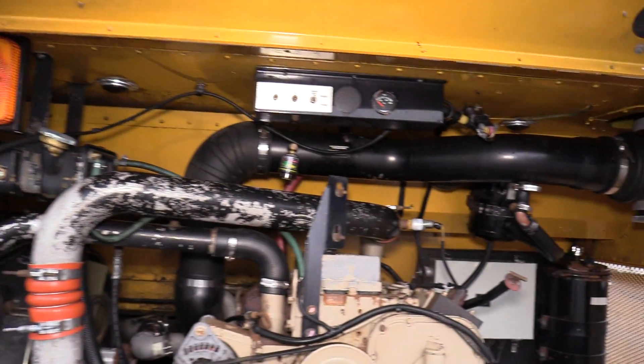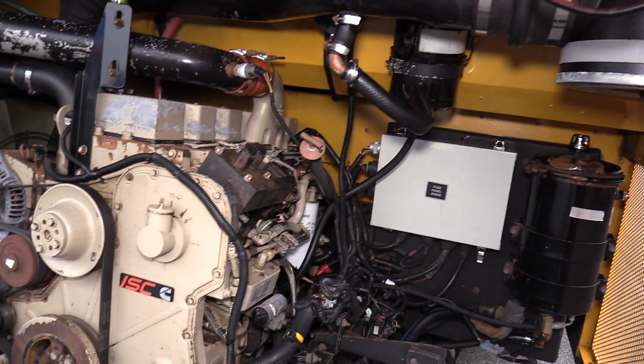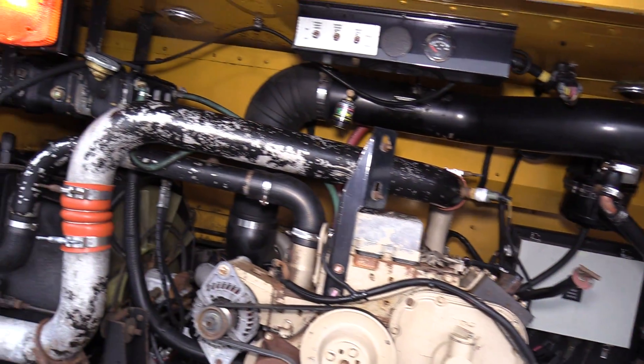As I said before, this is a Cummins 8.3 liter ISC. It also has an Allison automatic transmission.